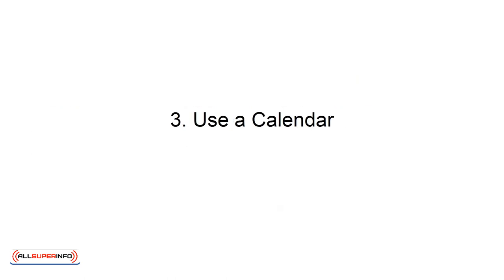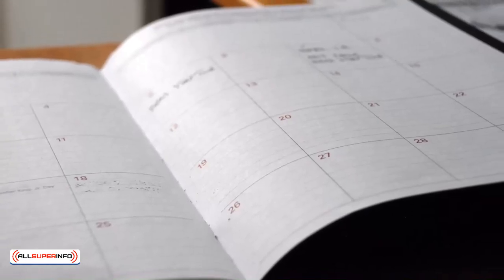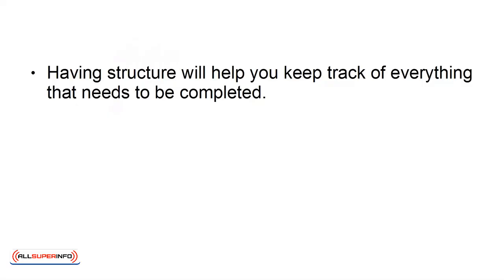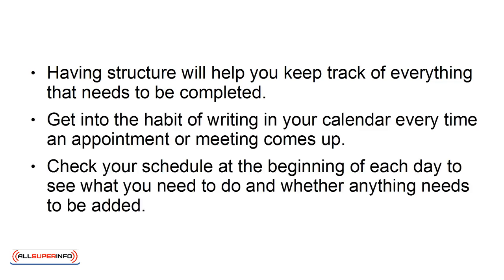Number 3: Use a Calendar. Using a daily calendar to organize your time will help you remember everything that you need to do each day or week. Having structure will help you keep track of everything that needs to be completed. Get into the habit of writing in your calendar every time an appointment or meeting comes up. Check your schedule at the beginning of each day to see what you need to do and whether anything needs to be added.